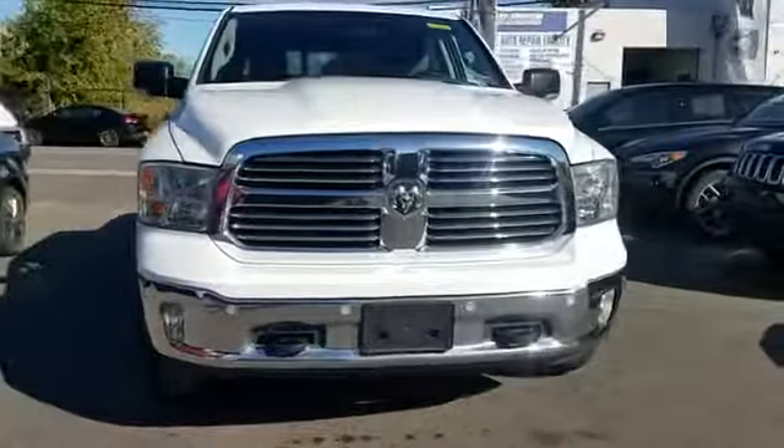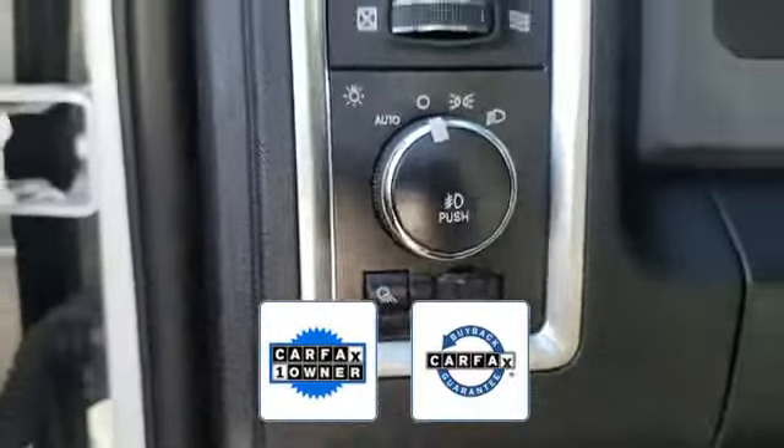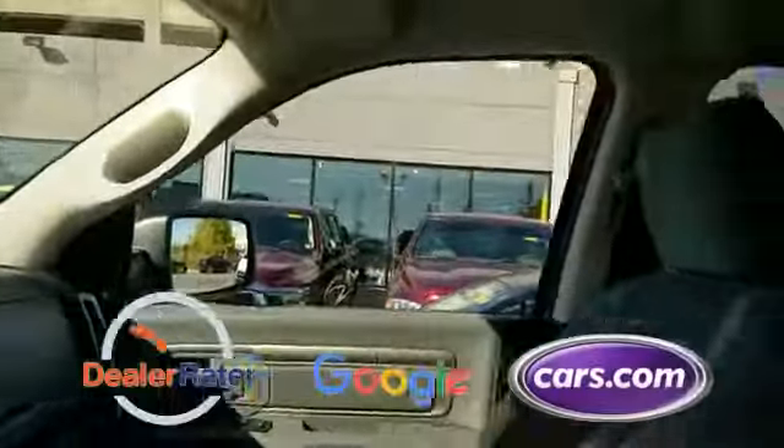Also featured: traction control, cruise control, power side view mirrors, variable speed intermittent wipers, air conditioning, and ABS. This is also a Carfax one-owner vehicle. This high quality model qualifies for the Carfax buyback guarantee. This is a top-rated dealer — get pre-approved now and make this your next vehicle.